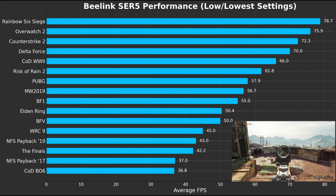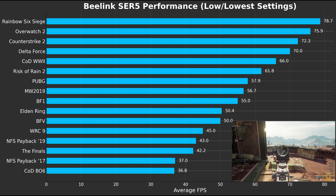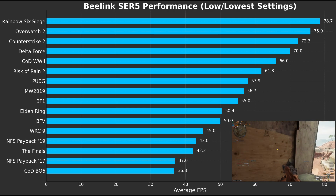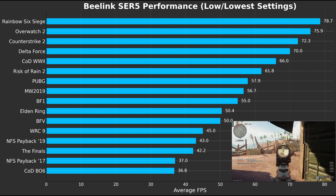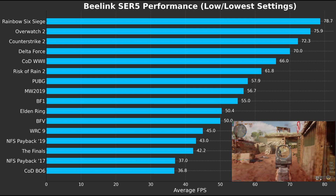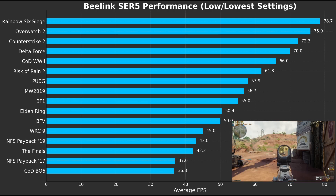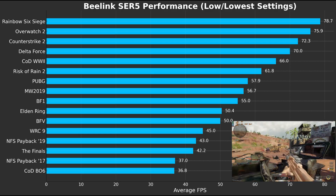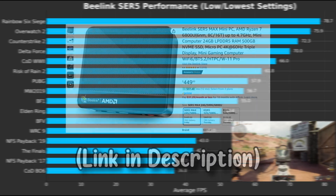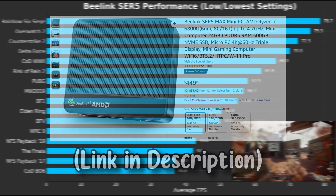Can the 5800H still deliver adequate performance for gamers? Oh yeah — this PC offers good performance in esports titles like Counter-Strike 2 and PUBG, and still offers respectable performance in more demanding single-player games like Elden Ring. All these games were tested with no overclock and AMD Adrenaline settings set to default, so you can expect similar results with the 5800H B-Link Sur 5, or better with their latest iteration including a 6800U. But besides gaming, what else could you use this mini PC for?